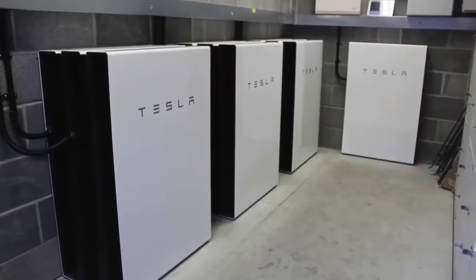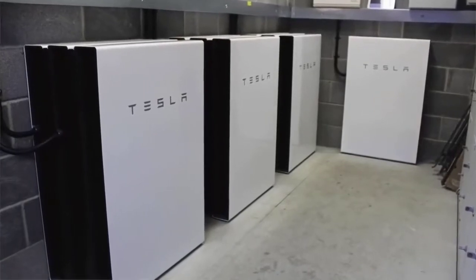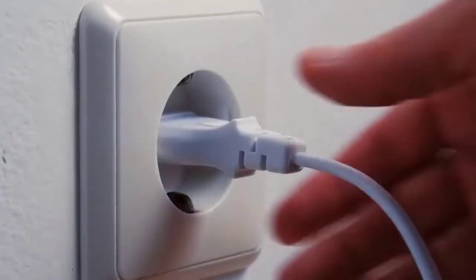The Tesla house is also simple — it only has the elements that one needs. Not only is it affordable, but it is a great way to use resources.